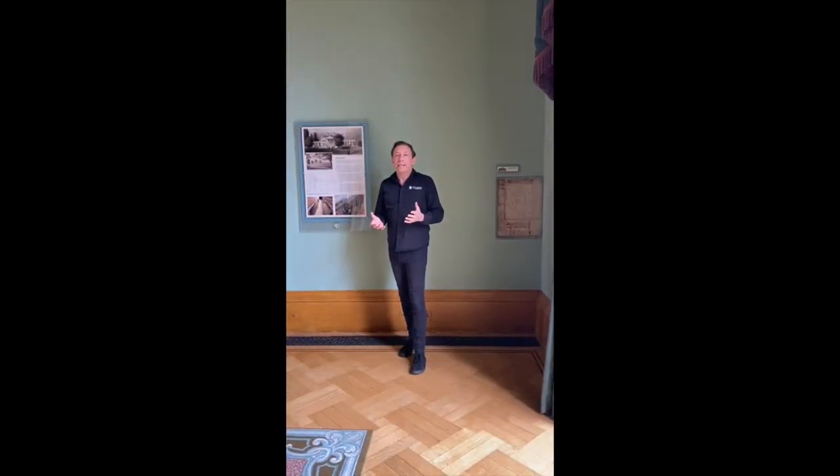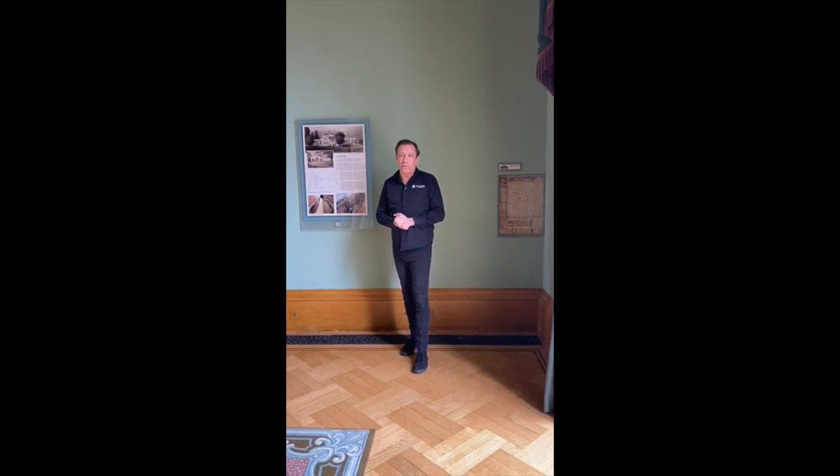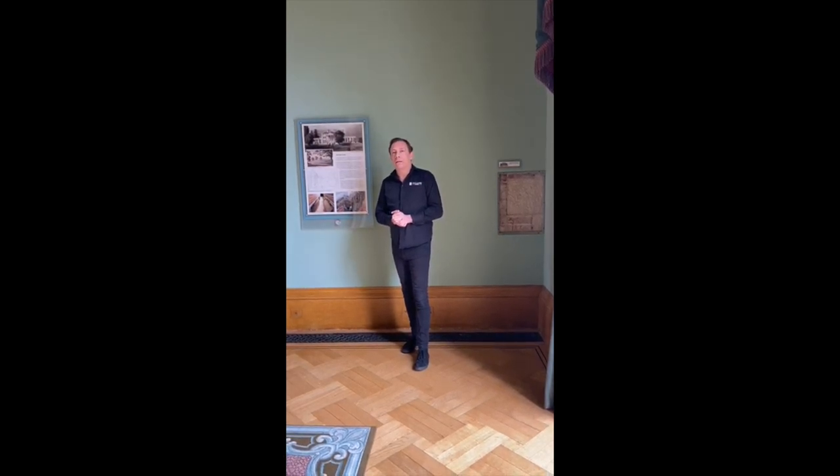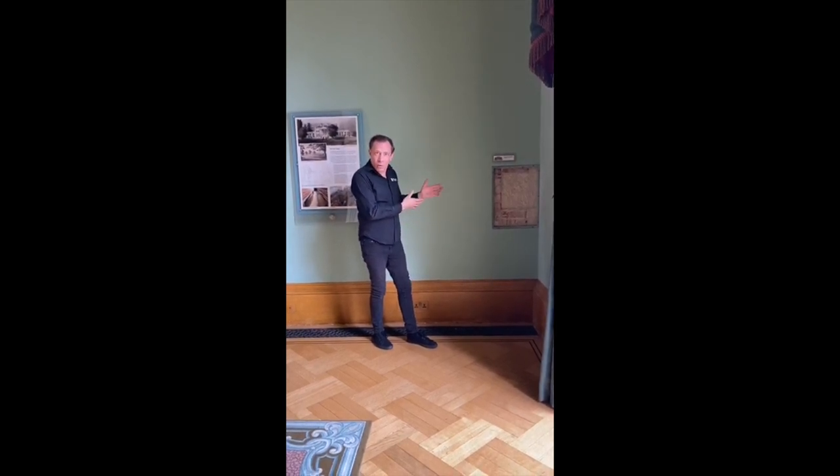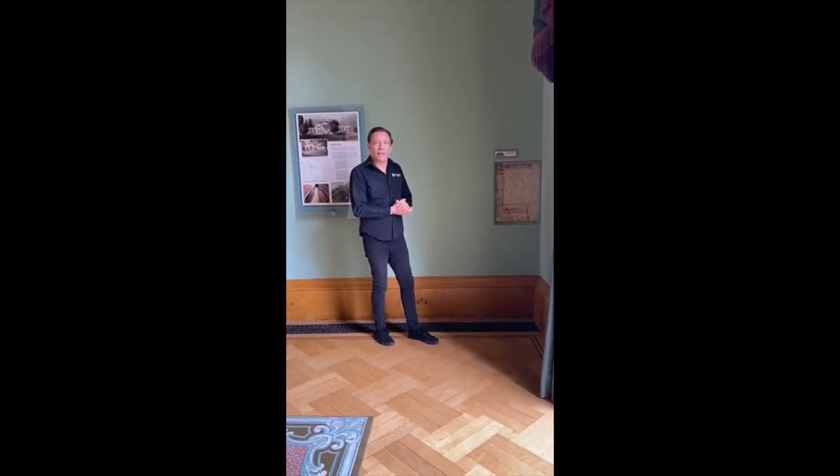Here we are in the East Wing, built just after 1797 by Cornelius Courtright, and it's here that we can see the original red brick house. This would have been the outside wall of that house from 1730.